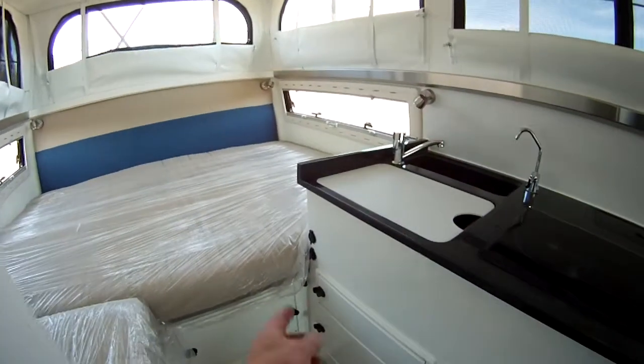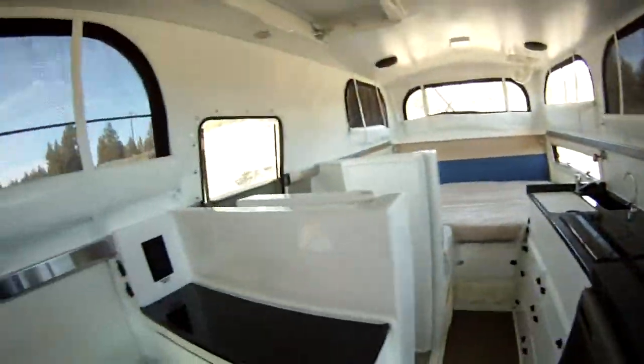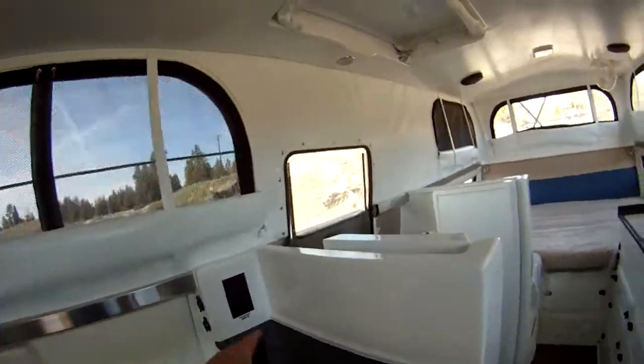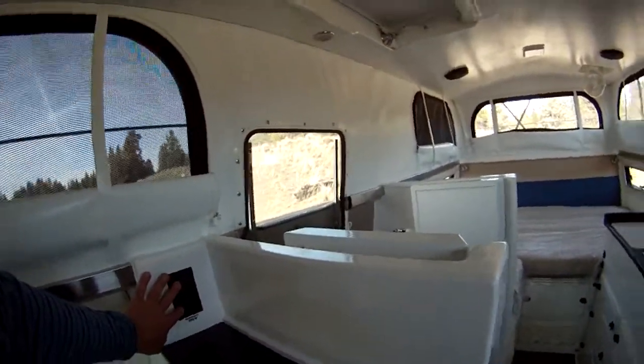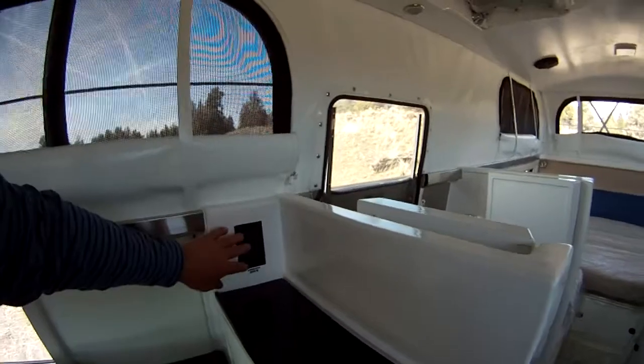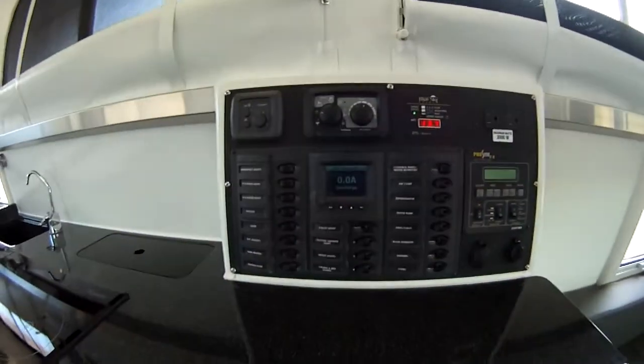We have DC outlets positioned in various spots — there are two over here, two here, and two over here. Plus we have 110-volt outlets here in case you needed to plug something in to charge it up. We also have 110-volt power over here.